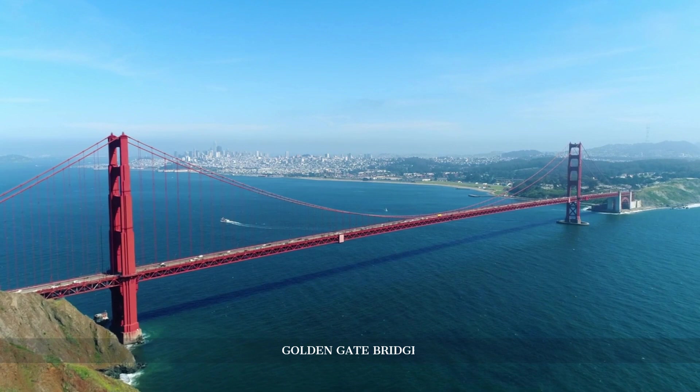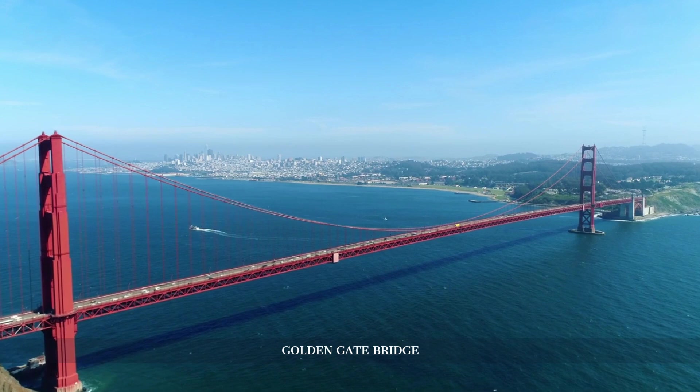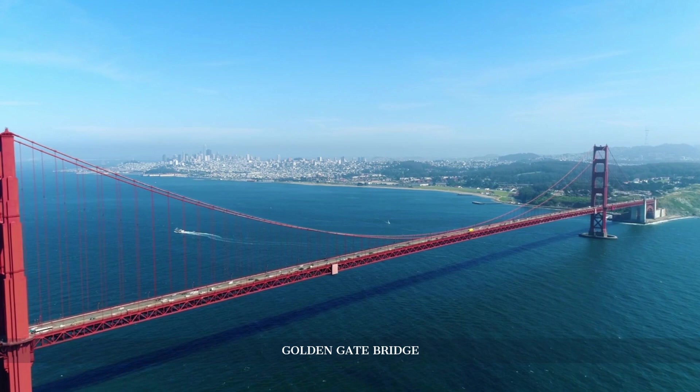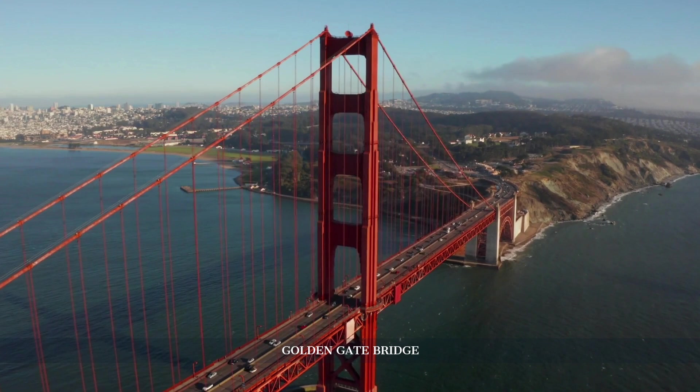An engineering marvel and iconic symbol of San Francisco, the Golden Gate Bridge spans the strait connecting San Francisco Bay and the Pacific Ocean. The bridge's Art Deco design, striking international orange color, and majestic towers make it a sight to behold. As we walk or cycle across, the bridge offers stunning views of the city, the bay, and the surrounding areas, providing a seamless transition to our next historic destination.